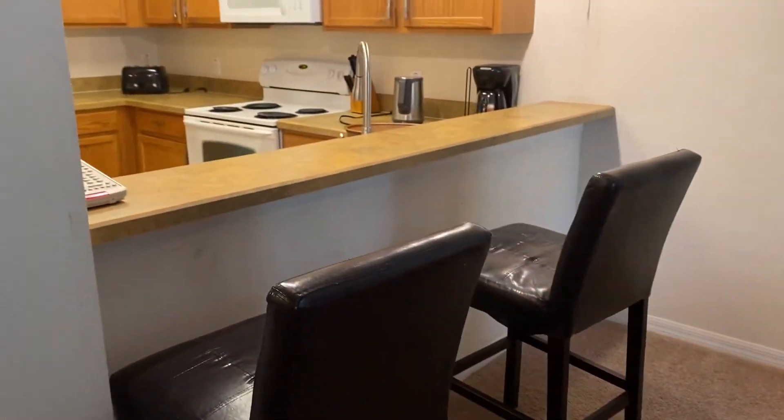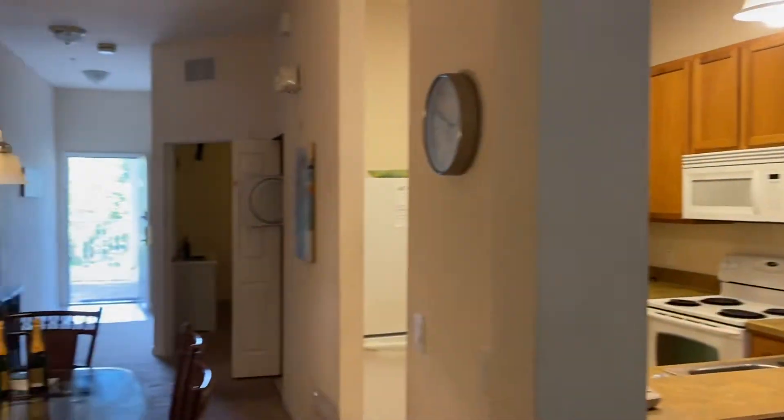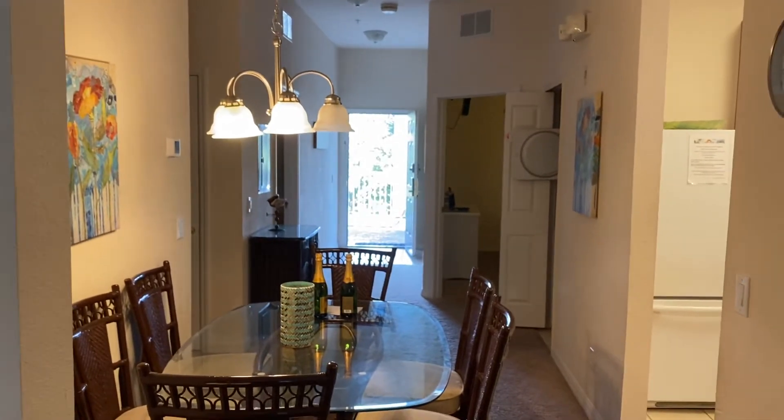There's a breakfast bar where you can look out to one of the landings. It's on the middle floor of three floors.